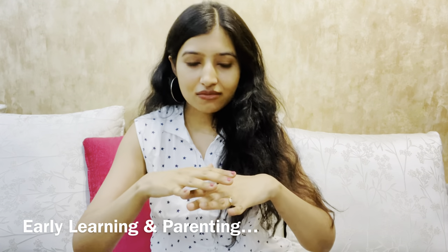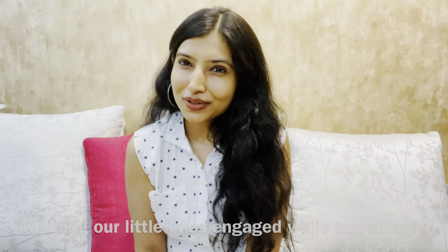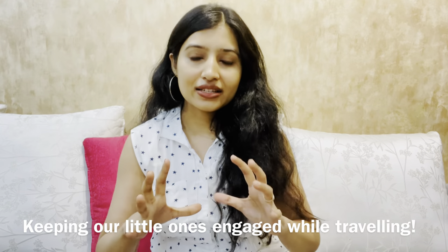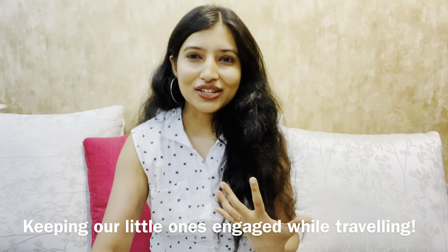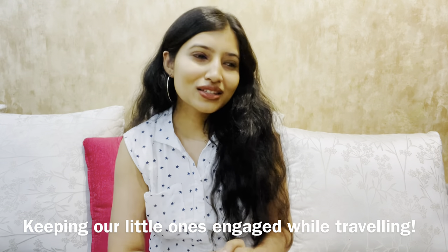Hello everyone, my name is Amrita and welcome to Shoomi's YouTube channel. I'm a mom to a nine-year-old and I'm so excited to come here about two to three times every month to talk to you guys about early learning and parenting and everything in between. Today's topic is something super close to my heart — how to keep our little ones creatively and happily engaged, especially when we are traveling, whether on a holiday or even a local trip.